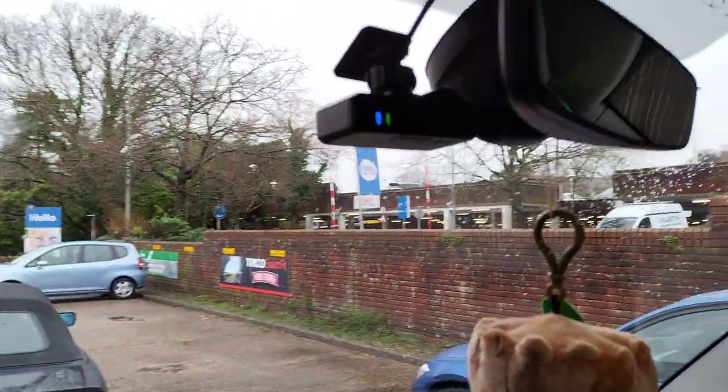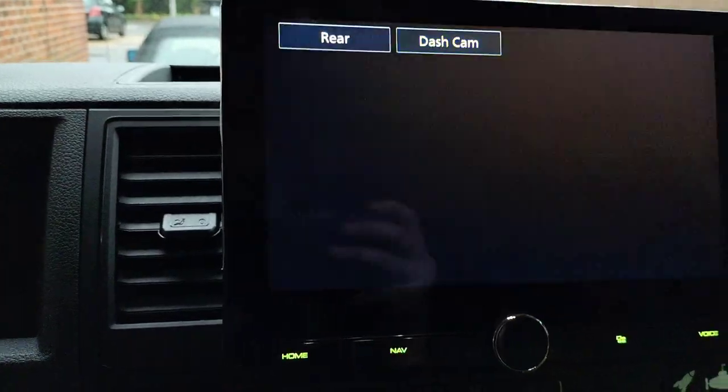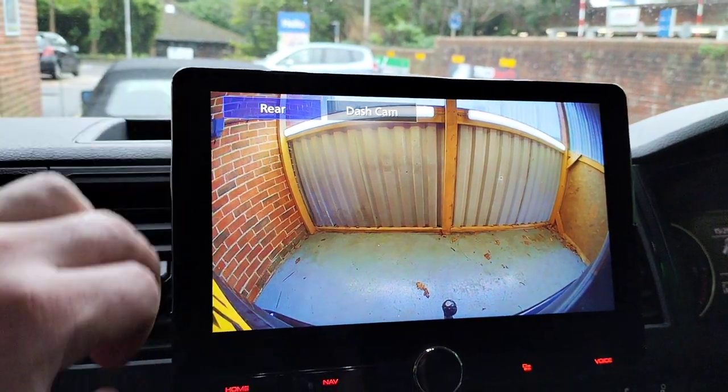We've also fitted a front camera in this one. We've also fitted a rear camera. See the tow bar as he's backing up — all nice and displaying the full HD camera.